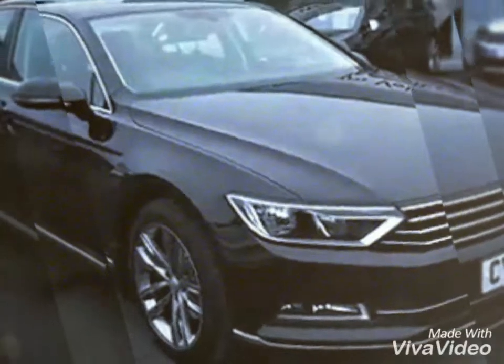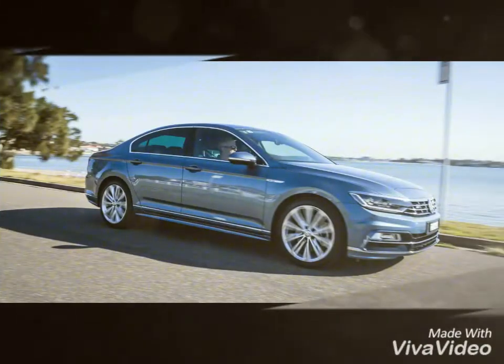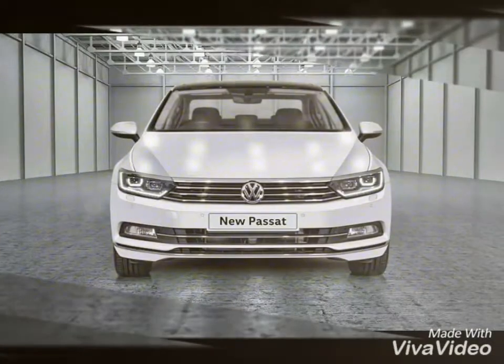The Passat is expected to be powered by a 2.0-litre four-cylinder diesel engine producing 177 PS of power, which will be sent to the front wheels through a 6-speed dual-clutch DSG gearbox.